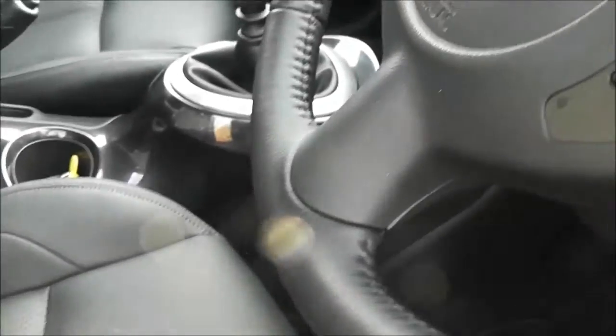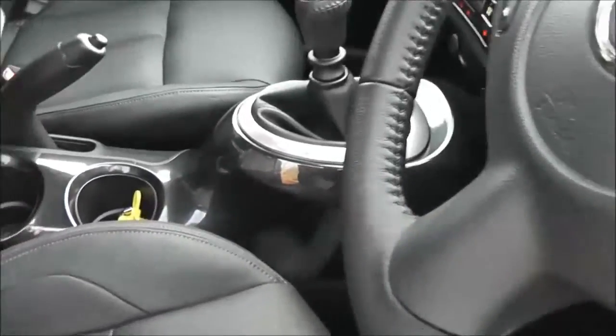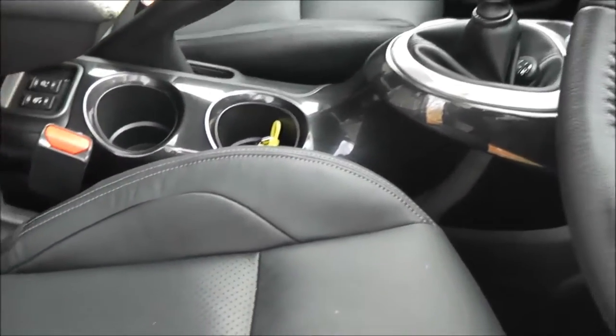Inside, the upholstery features the black interior pack — black leather with grey double stitching — and as you can see it's in excellent condition.